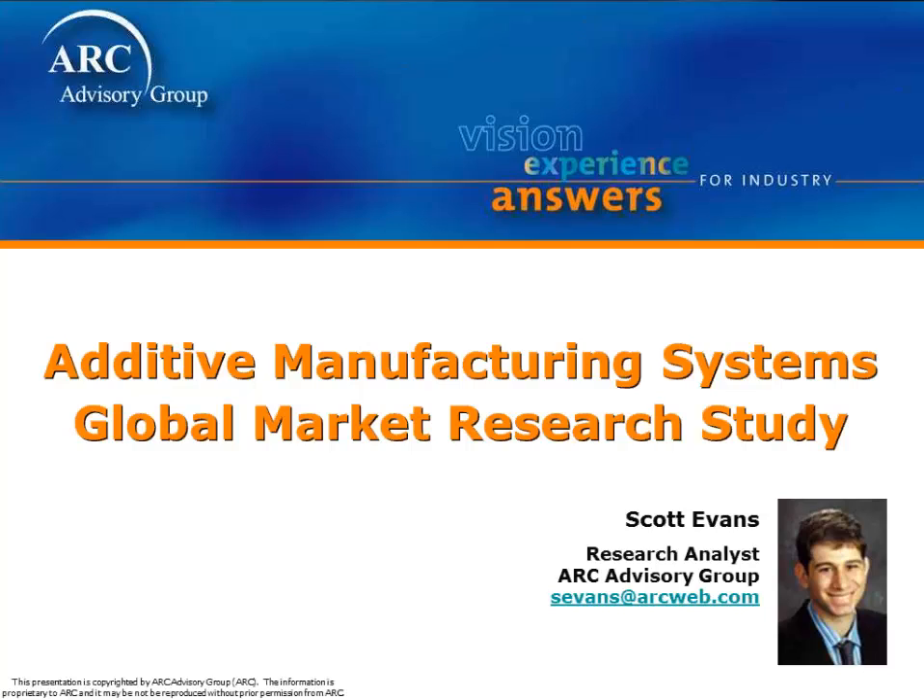My name is Scott Evans, and I'm a research analyst at ARC, and I'm the primary author of ARC's 2012 base year study on additive manufacturing systems, also popularly known as 3D printing. This webcast will provide a brief overview of this study's content and its overall development process.